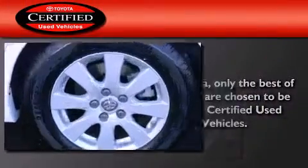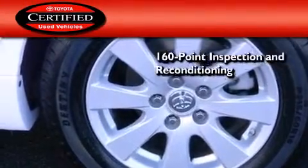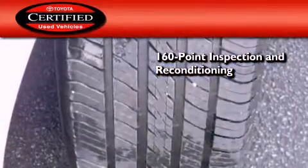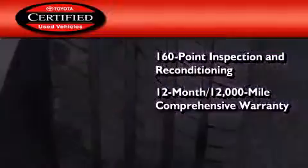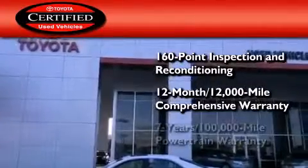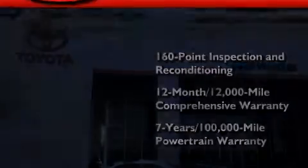Toyota's certification includes a 160-point inspection and an extensive reconditioning process, plus a 12-month, 12,000-mile comprehensive warranty, and a 7-year, 100,000-mile powertrain warranty.